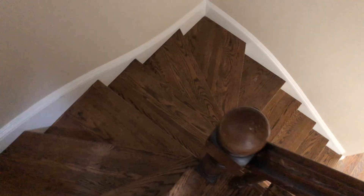Now let's head up to the master suite on the third floor — master bedroom space, walk-in closet space, and a master bath.